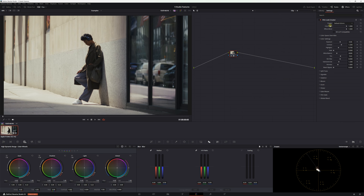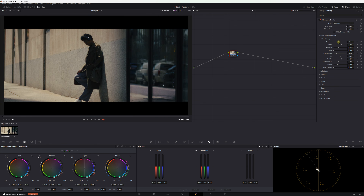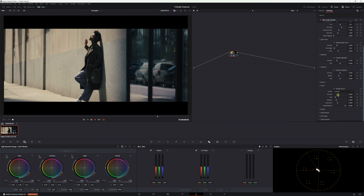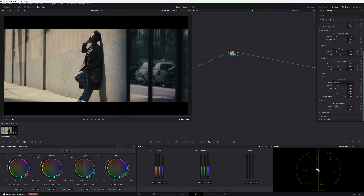Next on our list is a color grading tool that's brand new to DaVinci Resolve 19: the Film Look Creator, which, just like the name suggests, gives digital footage the look of film. The Film Look Creator is super easy to use — just apply it to a node and you'll have full control over settings like exposure, contrast, grain, halation, gate weave, and even things like split tone and bleach bypass. I've actually been using the Film Look Creator to create the basis for my color grades ever since DaVinci Resolve 19 beta launched.